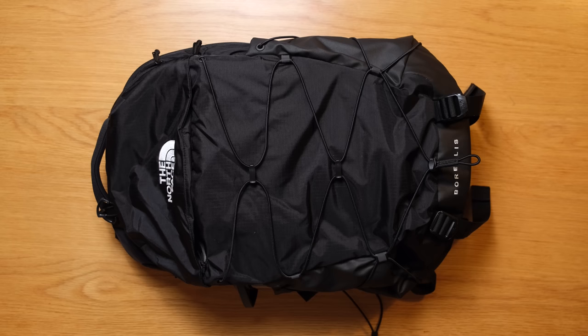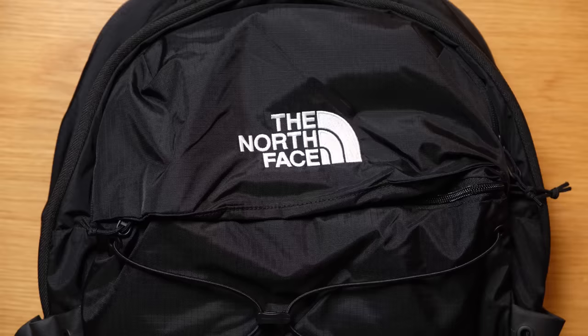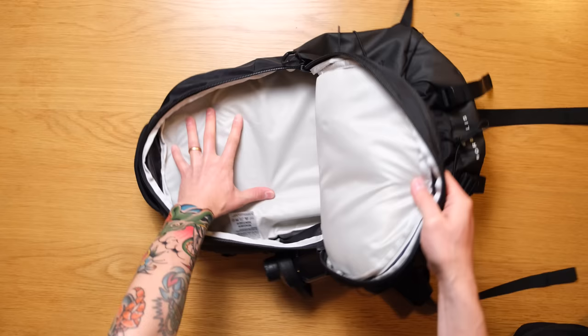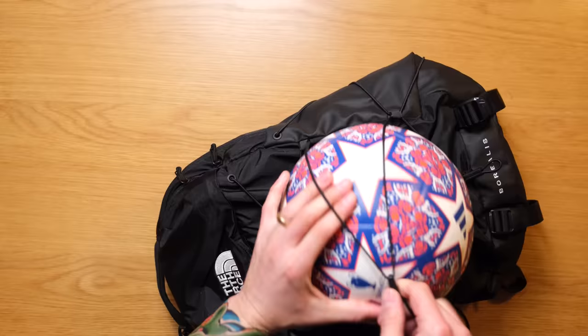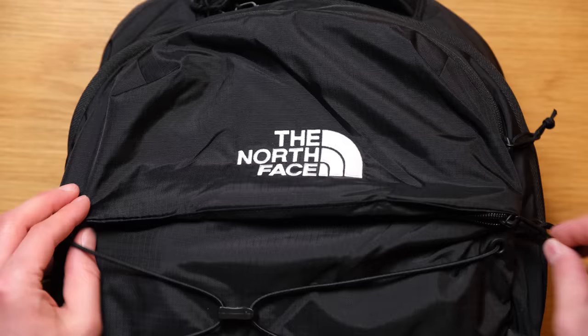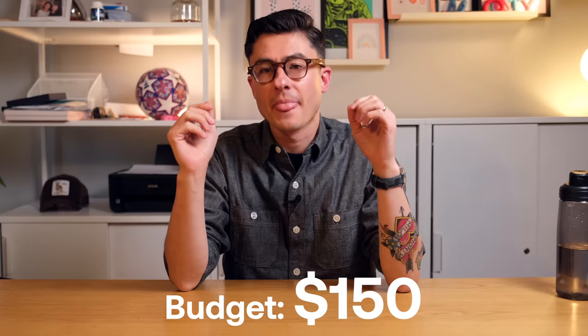If the Fjällräven Kånken isn't for you, check out the North Face Borealis. North Face is a very well-known and well-liked brand, and the Borealis comes in at $99. It's 28 litres, so it has a fair bit of room if you need a slightly larger everyday carry. There's good organisation on the inside, a bungee system on the outside for attaching bigger items like shoes or a yoga mat, two water bottle pockets, and a decent harness system. While this is the men's version, they also have a women's version. The Borealis is kind of a classic.